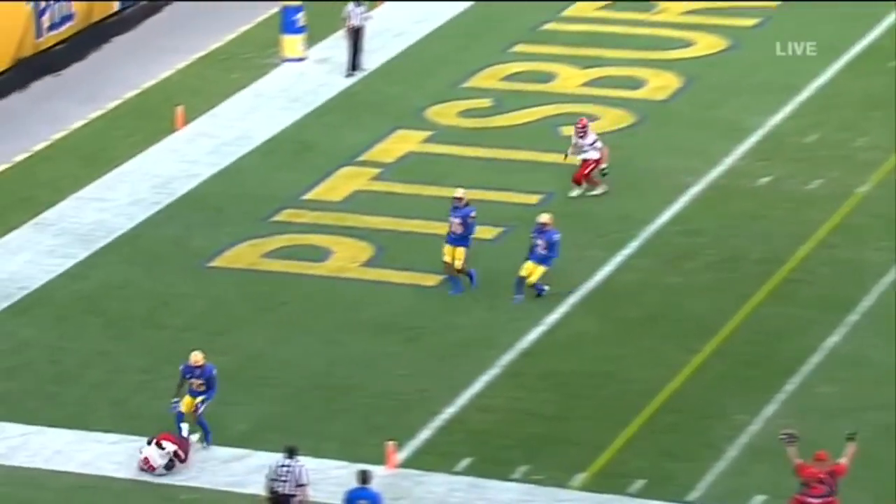That one caught by Leary. Leary rolling, looking for the end zone — touchdown.